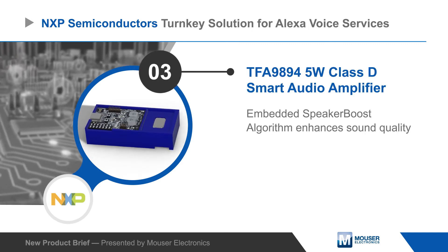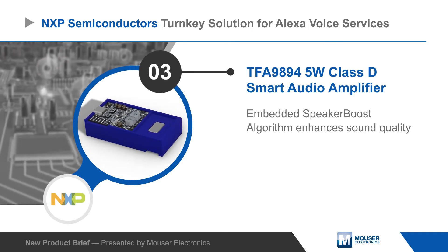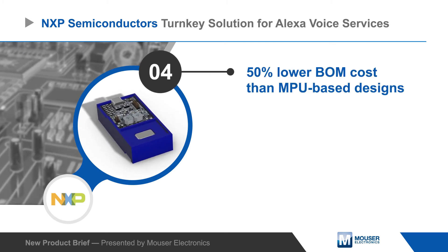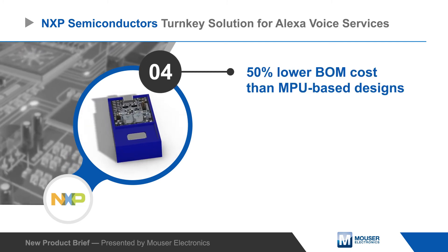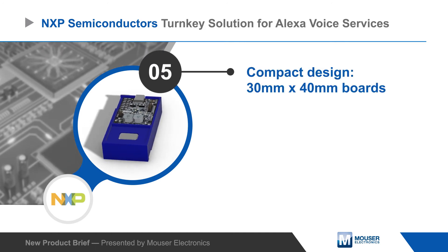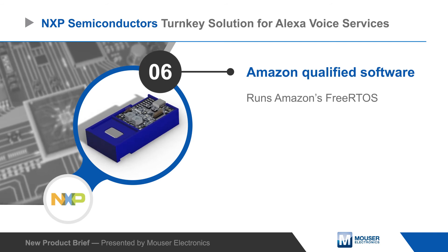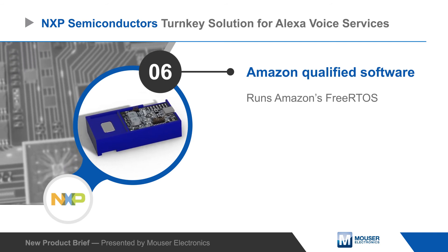The platform also includes an NXP 5-watt smart audio amplifier with speaker boost technology that improves audio and protects the speaker. The design is compact and cost optimized with a 50% lower BOM cost than MPU-based alternatives, and the supporting software is Amazon qualified and runs Amazon's FreeRTOS.